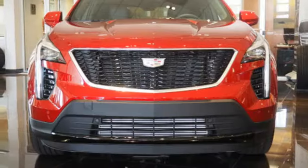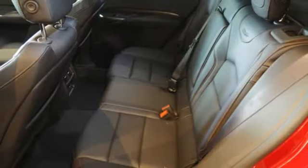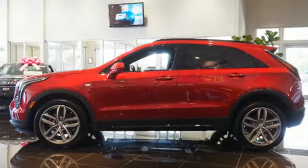Streaming audio. Doors and push button start proximity key. Dual zone climate control. Front and rear parking sensors. And heated and ventilated leather bucket seats.